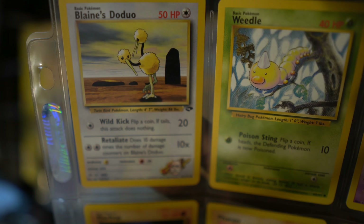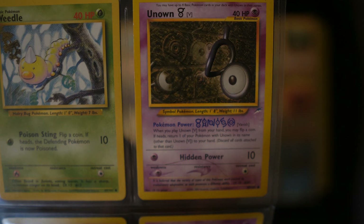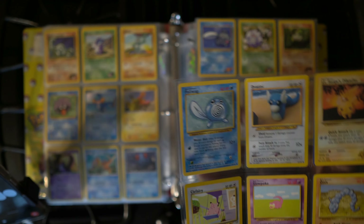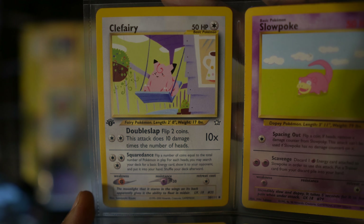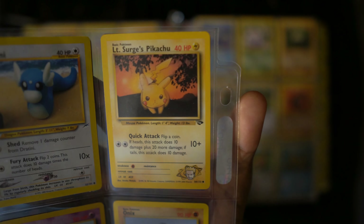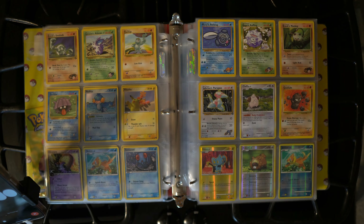What about the image that looks like a swirl, a swirling funnel? The swirl or funnel-like symbol is most likely the Neo Genesis Set symbol. The Neo Genesis Set was released in 2000 and was the first expansion to feature Generation 2 Pokémon. First edition holo cards from the Neo Genesis Set, such as Lugia or Typhlosion, can sell for hundreds or even thousands of dollars depending on their condition.